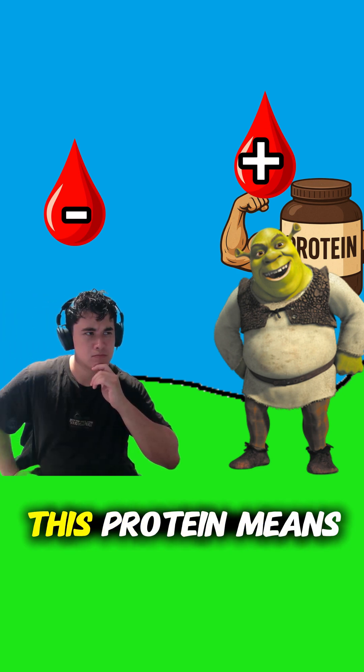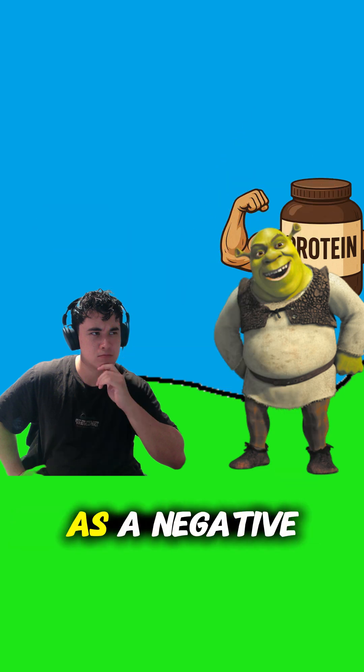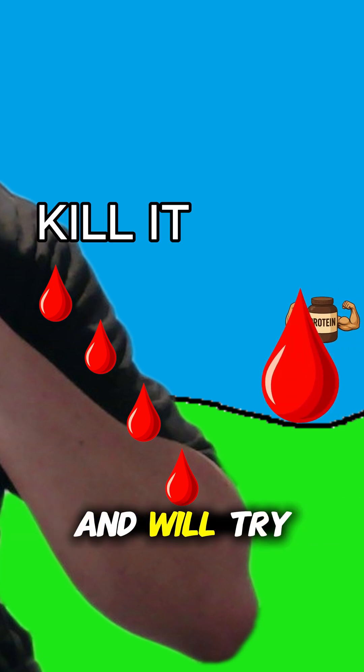The presence of this protein means that while negatives can give blood to positives, positives can't give blood to negatives, as a negative person's body will view this protein as something new and dangerous and will try to attack it.